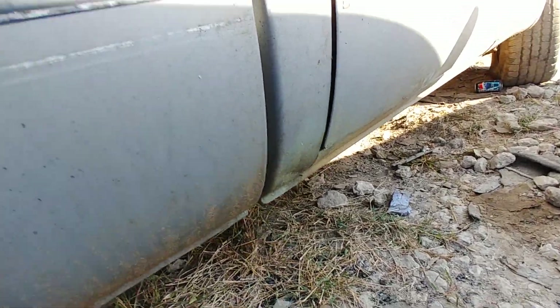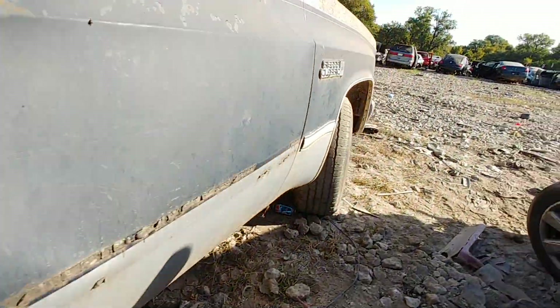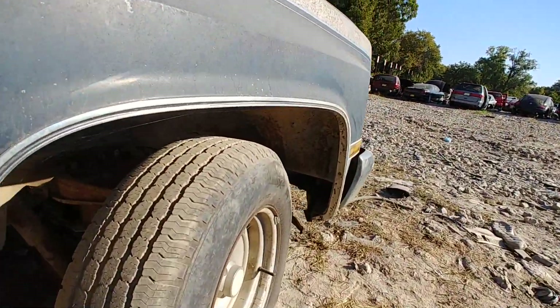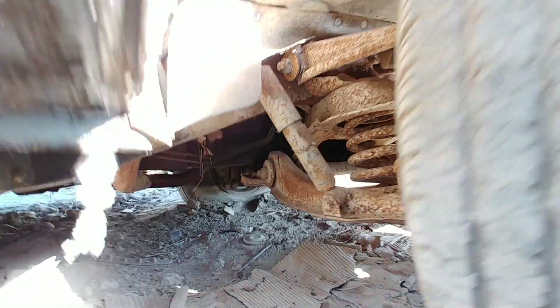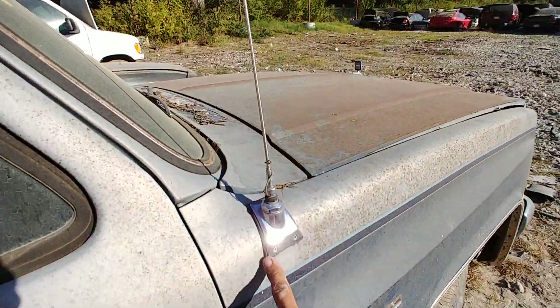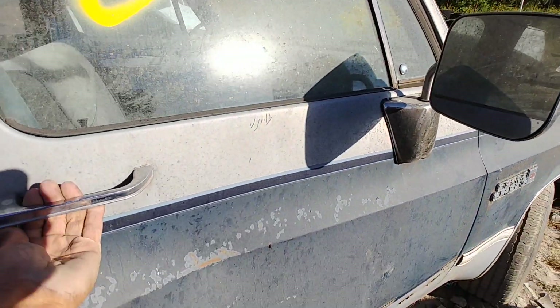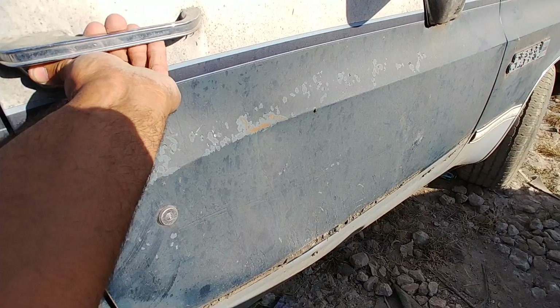Got the dual tanks. Looks pretty solid underneath. Yeah, they could probably get that dent out.